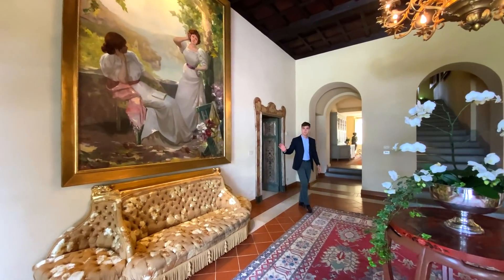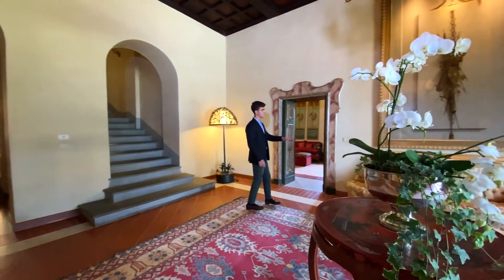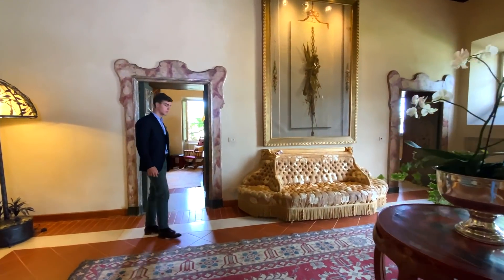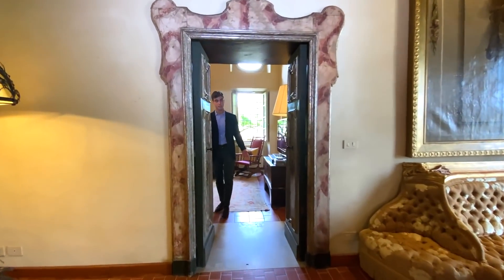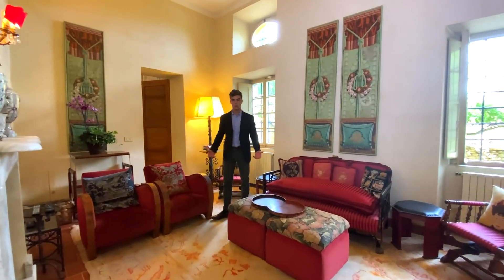From the living area, we pass through the entrance hall and get to the other side where we find a studio. And over here we access this smaller second living room that could be considered either a TV room or a tea room.